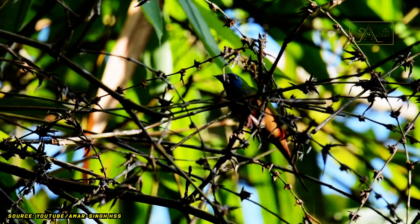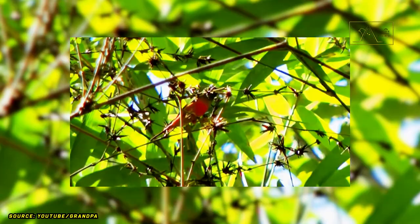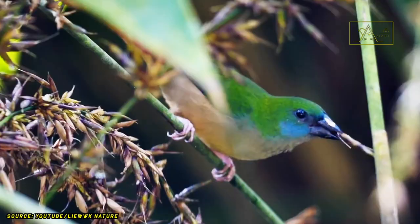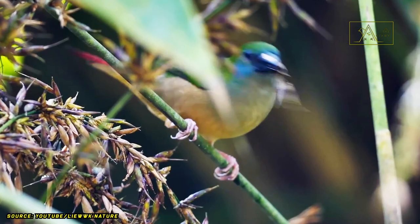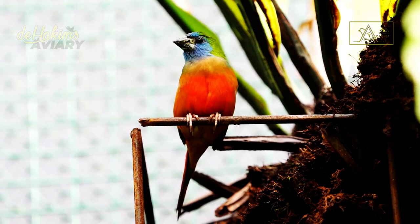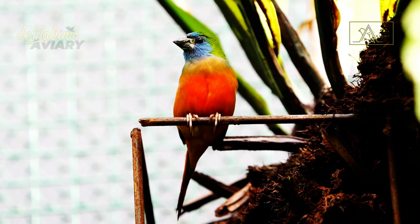The babies will then be taken care of and fed by both parents until they are one month old, after which they can live independently. The IUCN Red List classifies the pin-tailed parrot finch as a bird in the least concerned category. Their population in the wild is still quite safe. However, there is nothing wrong with keeping them in captivity, as long as we pay close attention to their needs and adaptation process.